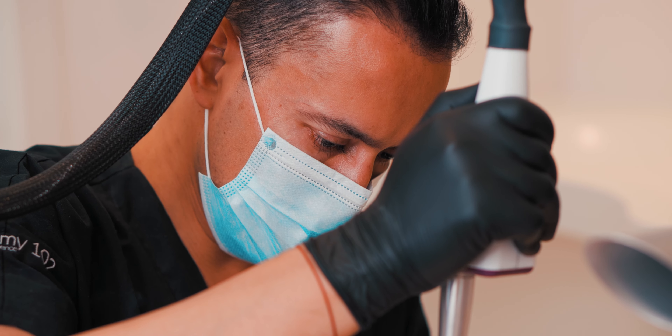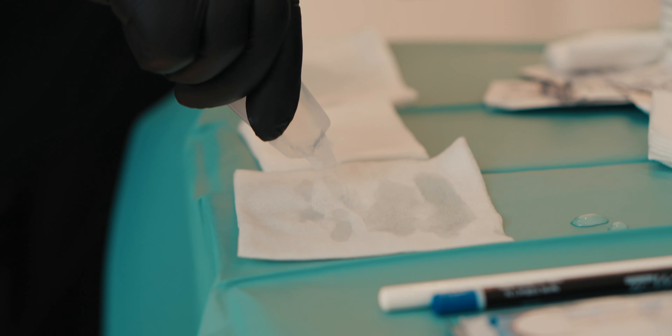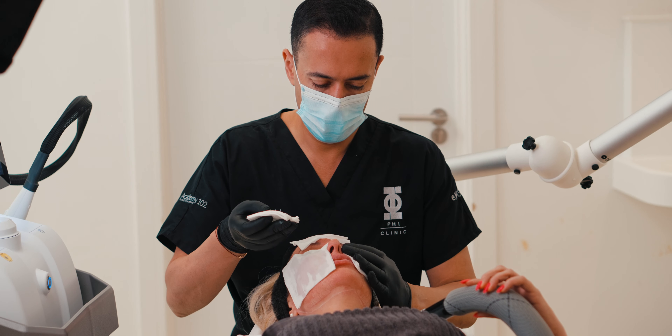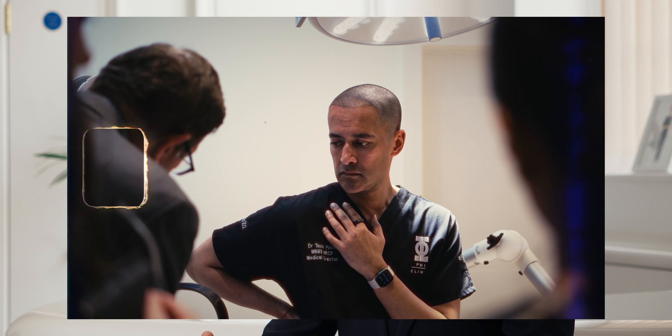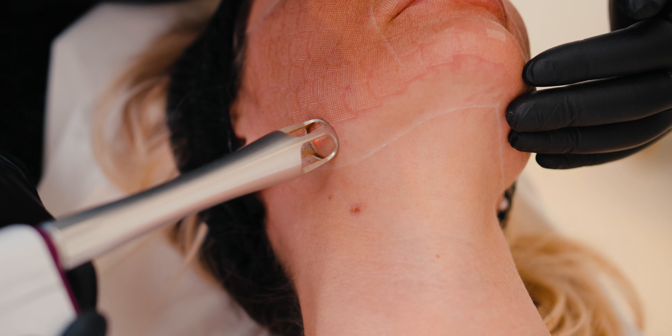At Phi Clinic, whenever I'm looking to take on any product, device, or technology, I look at two parameters. Number one: is it safe? And number two: does it work? I made sure that I trialed the device myself and treated a variety of patients and a variety of conditions, before I could really satisfy myself, my team, and my patients that we truly have a unique patient offering here.